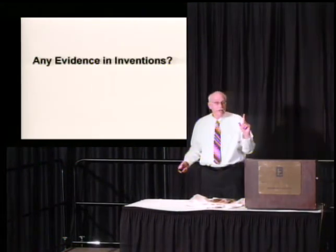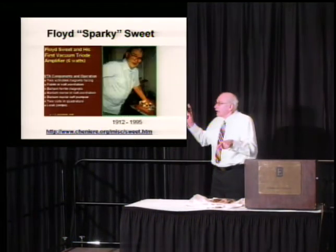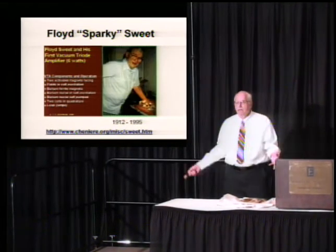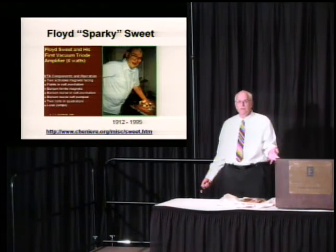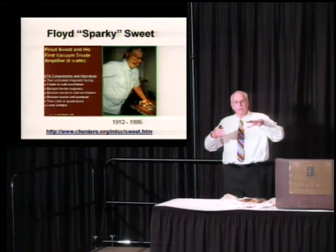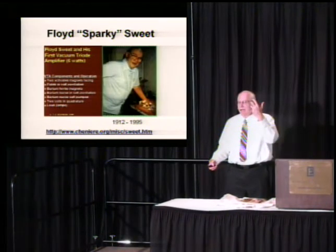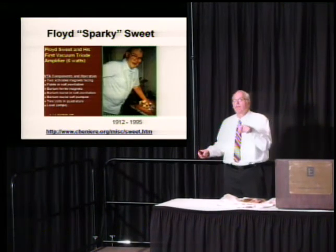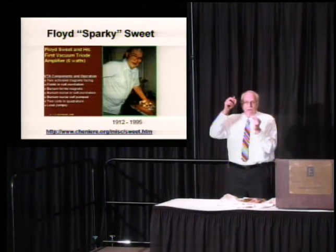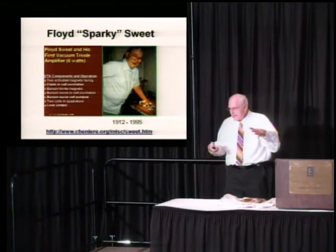Are there any evidence from inventors? Floyd Sparky Sweet — you guys heard of him? Extremely famous, because his invention was so simple: just some coils and a piece of barium ferrite. He could create the energy anomaly — it would self-run. He could hit it with a little 9-volt battery, just spark it, and the thing was closed-loop self-running. It was a spectacular invention.